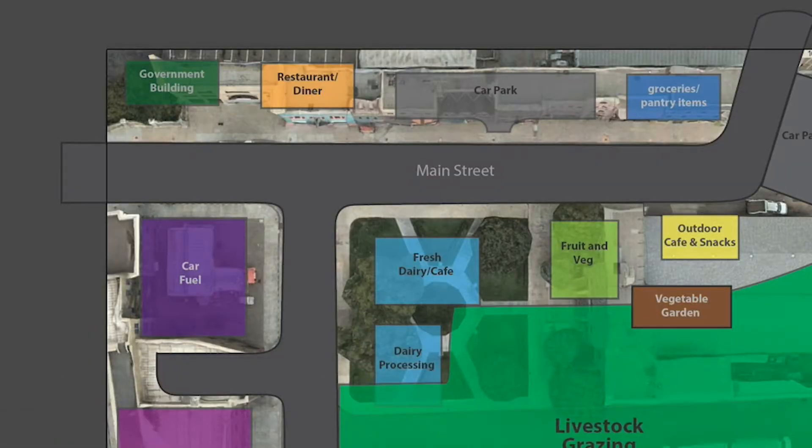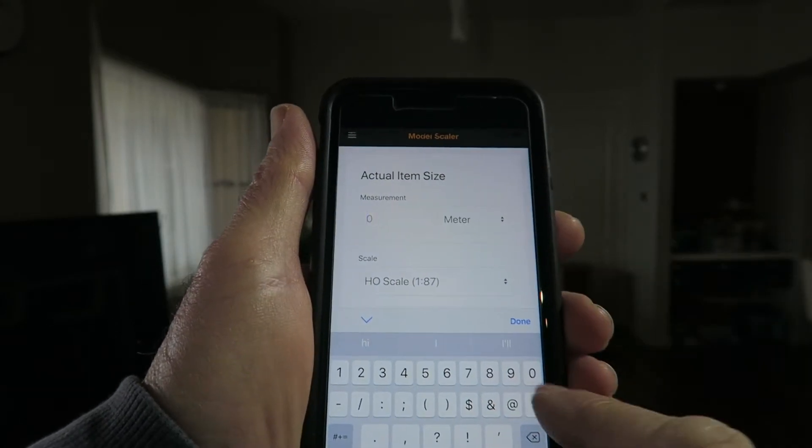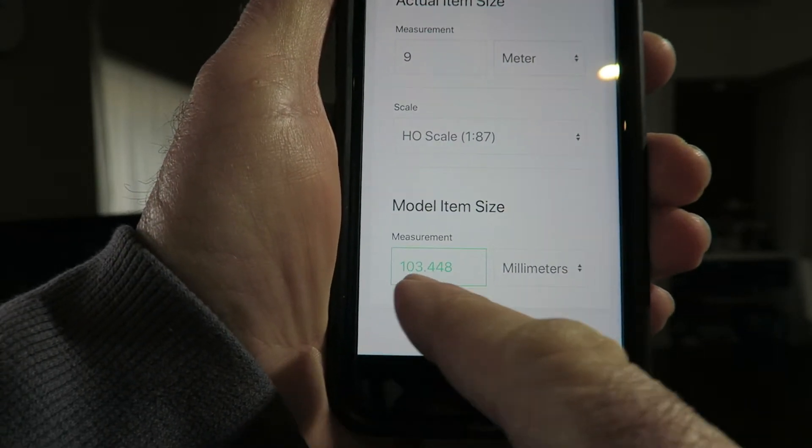As for scale and size, I wanted it small enough to fit as many pieces in as possible, but also large enough to photograph properly and model some of the finer details. The scale I decided on was HO, which is 1 to 87. My next step was to work out the overall size, and I figured a good size for a main street is nine meters. I typed that into a phone app and the scaled item size worked out to be around 103 millimeters.